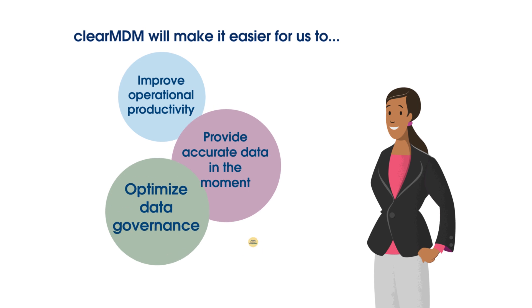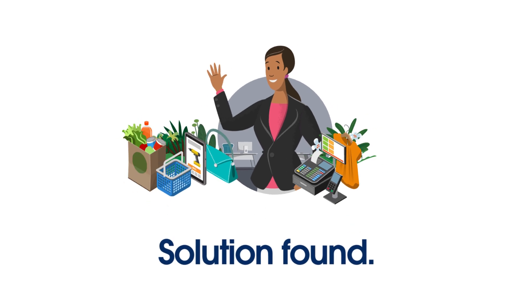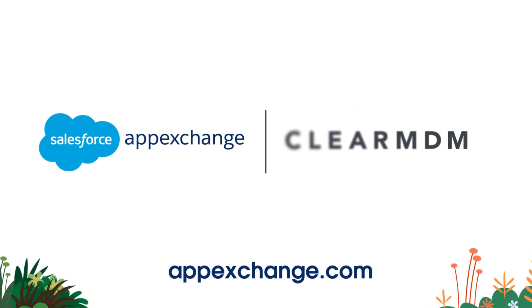Sophia is convinced that ClearMDM is the right fit to help her company reach its strategic goals faster. Smart, Sophia. Very smart. Check out ClearMDM on AppExchange to learn more.